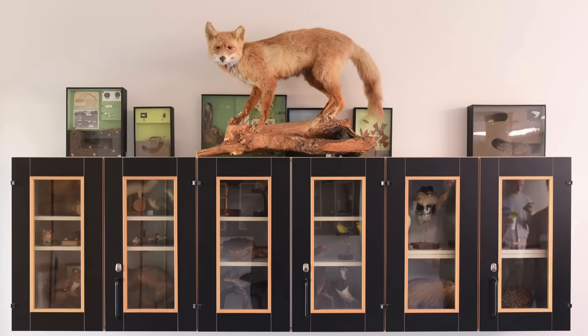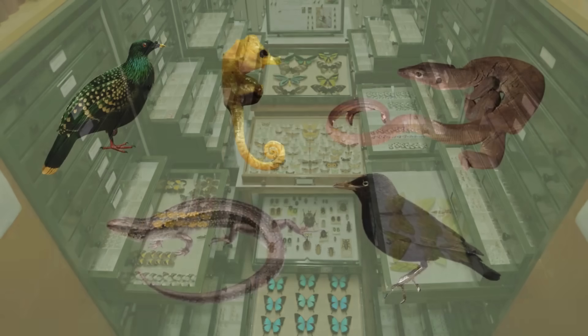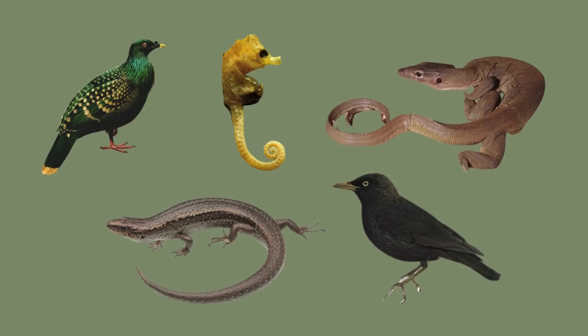Sometimes a species is collected once, maybe two or three times, and then never seen again. The only evidence we have of their existence is the specimen in a museum collection. In this video, we're looking at five species that have only ever been seen a handful of times — in some cases, only once ever.